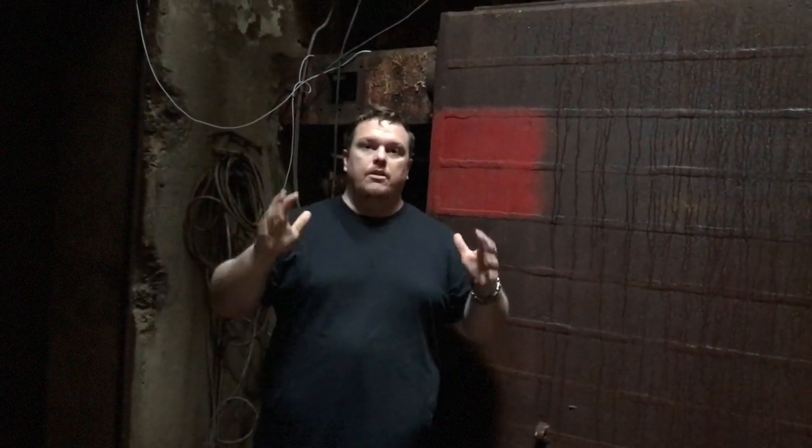Hey, it's GD from Death Wears Bunny Slippers. It is December 24th, 2016. It's been raining quite a bit here, which is why you see all this water and hear it come in. This is a tour - we're going to take you on a tour. You guys have been waiting for this. This is the current state of where we're at.